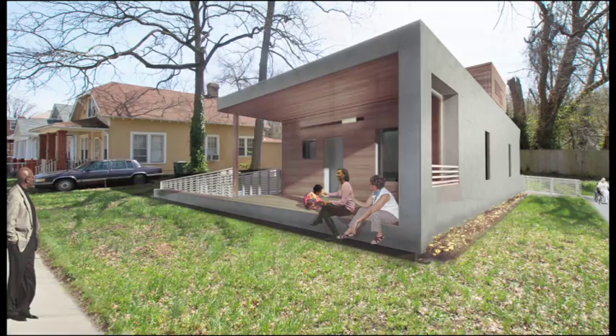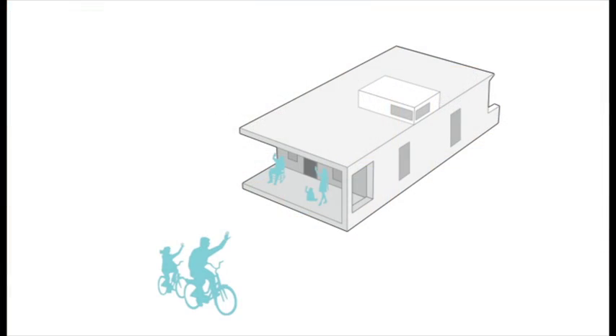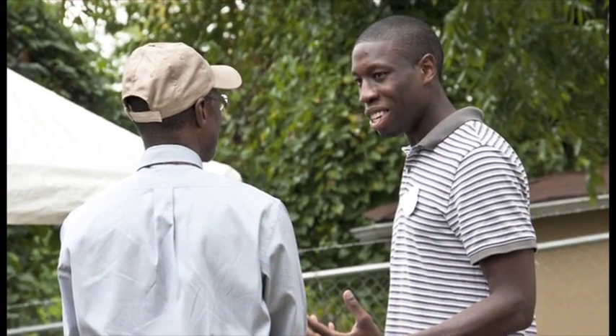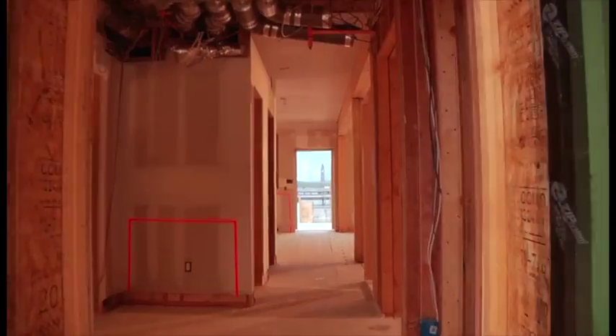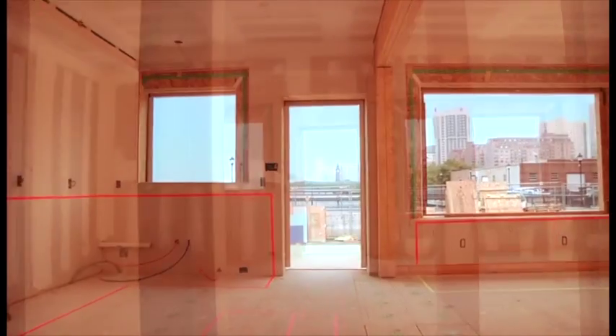EmpowerHouse emphasizes community and family living. The large front porch integrates the house in the neighborhood and serves as a place where the family can interact with their neighbors and community. From the entry area, the house opens up into a generous kitchen and living space that is well-lit with large, south-facing windows.